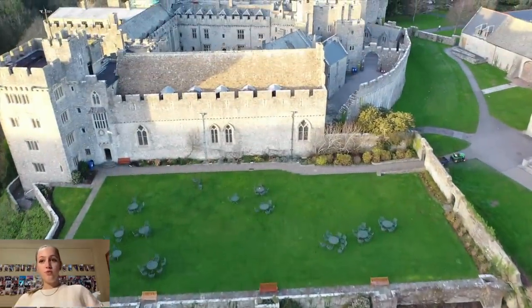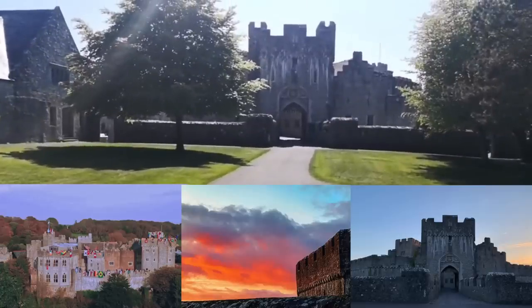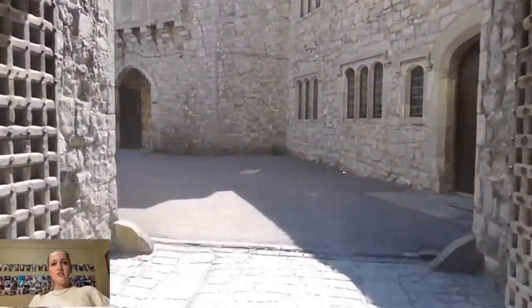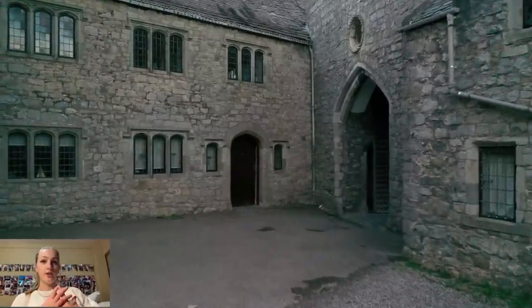And here is our beautiful castle that you get to live in. Now we're going underneath the castle — this is a bunch of offices where student services are, and if you need any academic help you can go in there.